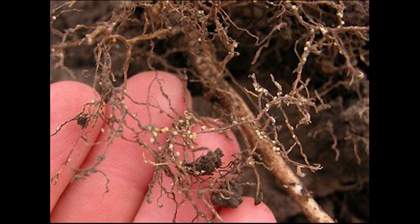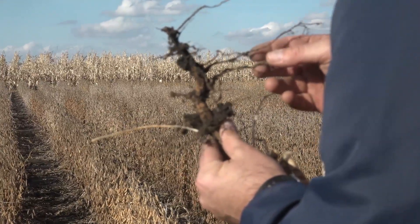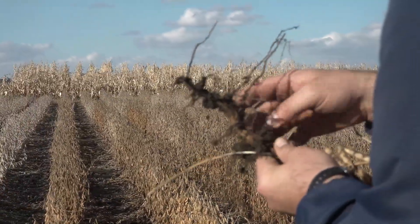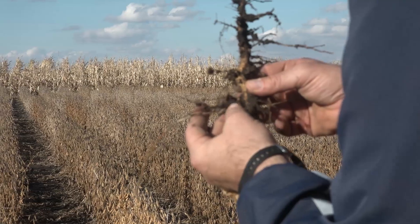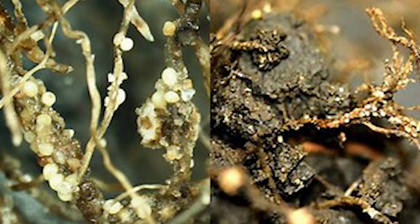If you have a high number and you've been planting resistance, it's very likely your resistance is derived from a single genetic source called PI 88788 — PI stands for plant introduction. This has been a really valuable tool for SCN management for several decades, but just like with herbicide resistance, using the same tool over and over allows nature to fight back.